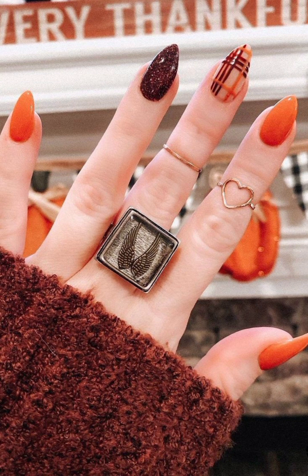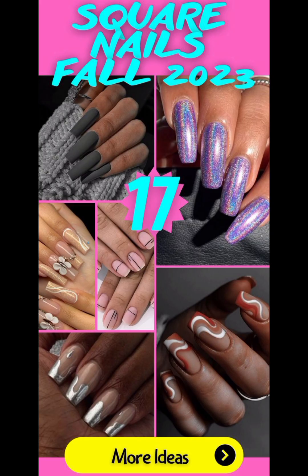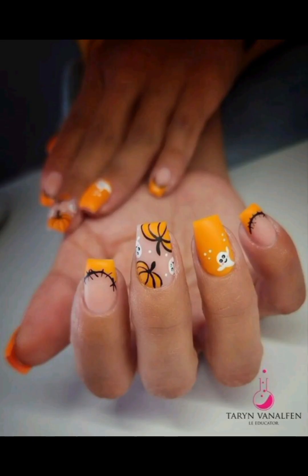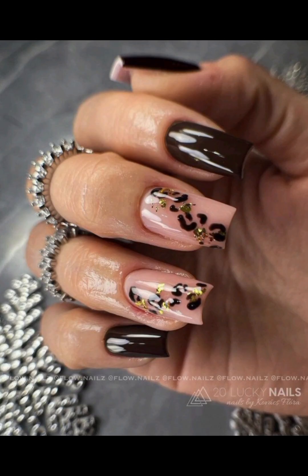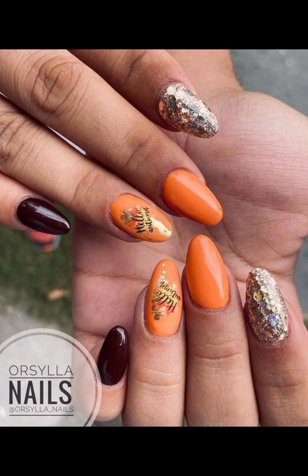Furthermore, when talking about the beauty of October nails, we can never forget nail care tips for the autumn season, as colder weather can be harsh on nails and cuticles. Apply moisturizer using cuticle oils and opt for nail strengtheners to maintain healthy and beautiful nails throughout October.